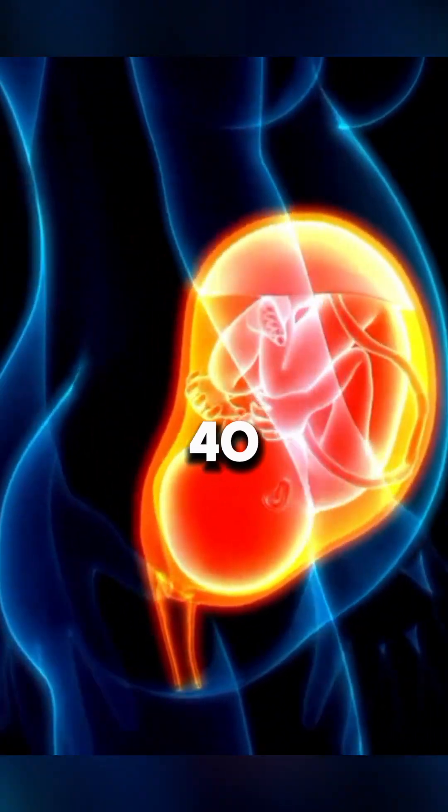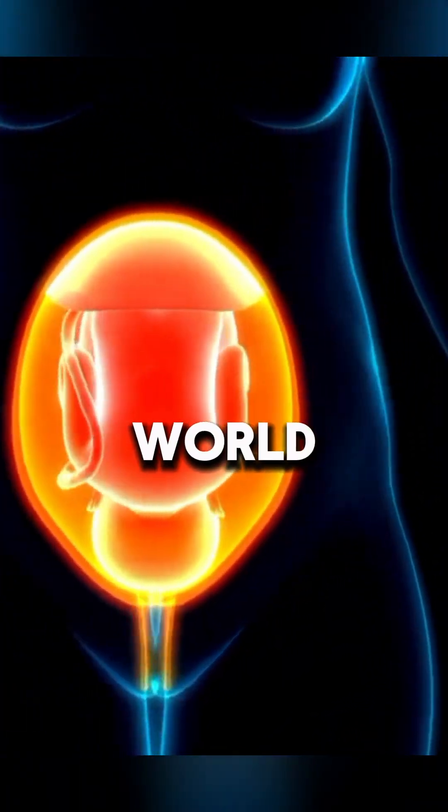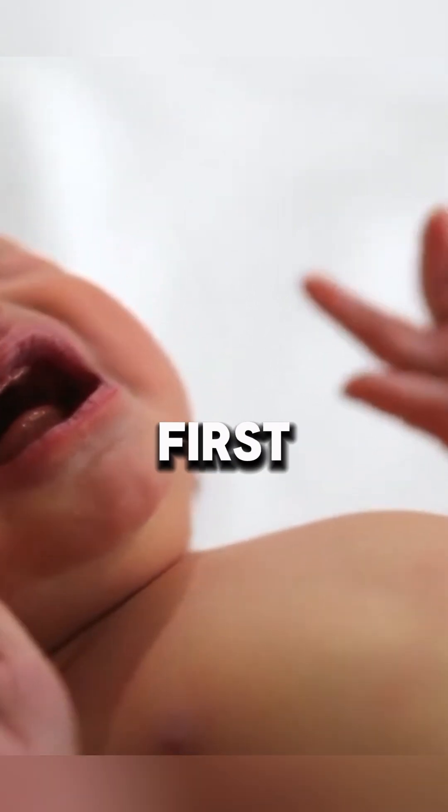By weeks 37 to 40, the baby is fully developed and ready to enter the world. When labor begins, the baby moves through the birth canal and takes its first breath, marking the start of life outside the womb.